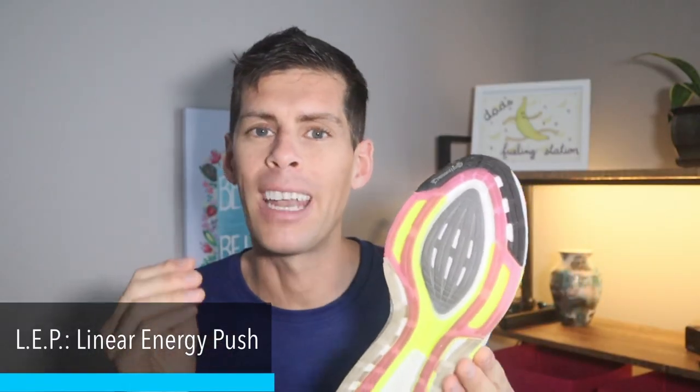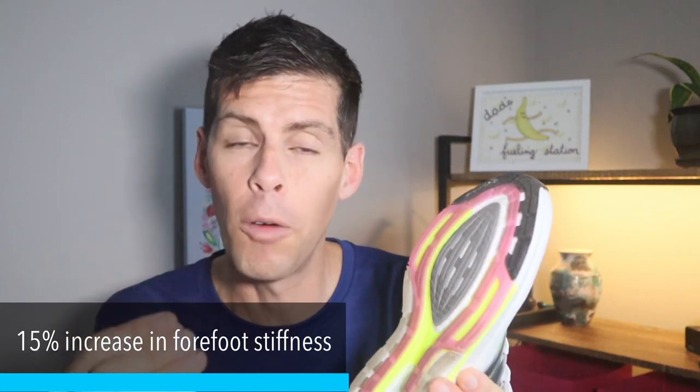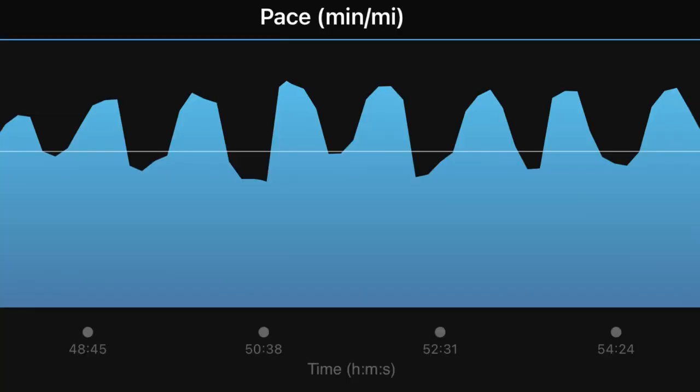Either way, the shoe feels pretty good. While there are more responsive midsole foams out there now, the boost still feels really good to run in. Adidas has also added a new torsion system called the LEP — Linear Energy Push — which is basically a hard plastic H-shaped piece that splays out inside the shoe. This LEP system creates a stiffer ride, not letting the forefoot bend as much. Adidas claims a 15% increase in forefoot stiffness, which should result in a snappier ride.